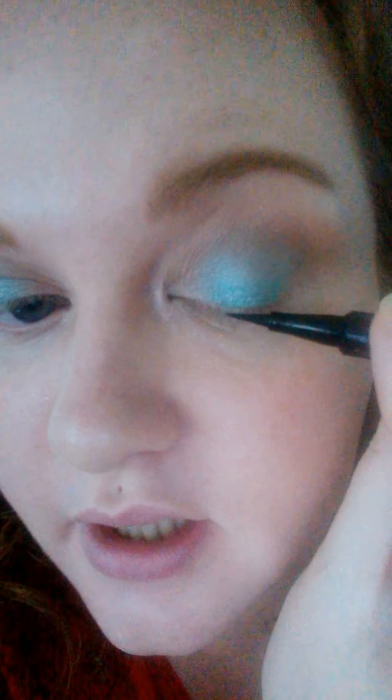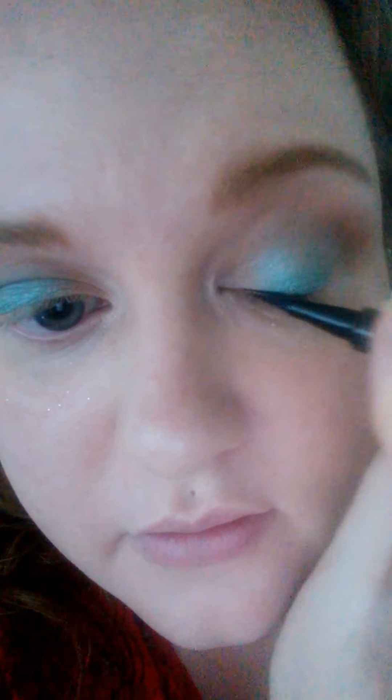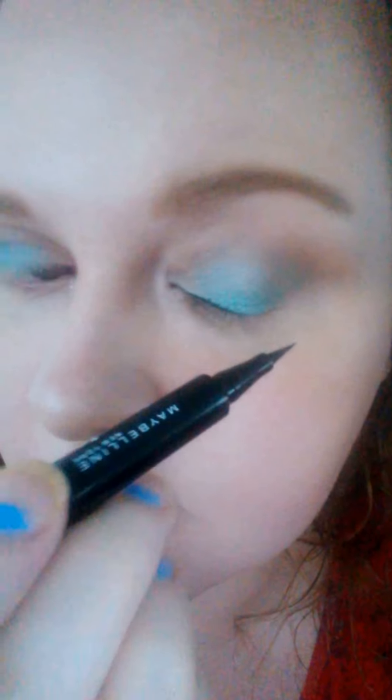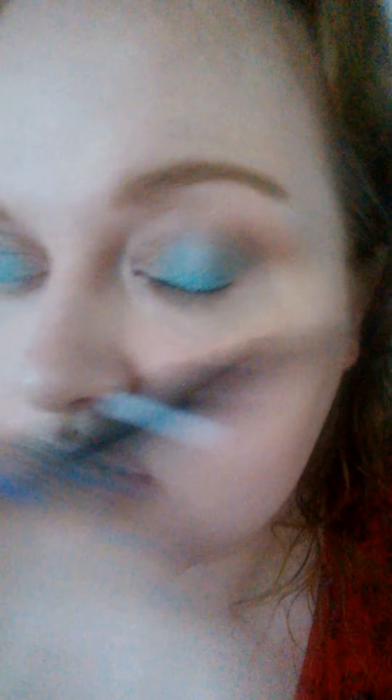I don't know yet in terms of wingage or how thick I'm going — you're going to find out as I find out. It just depends what mood I'm in. Lay it flat for this bit because you're doing more surface area and risking screwing up otherwise. See what's happened there... that's upsetting.